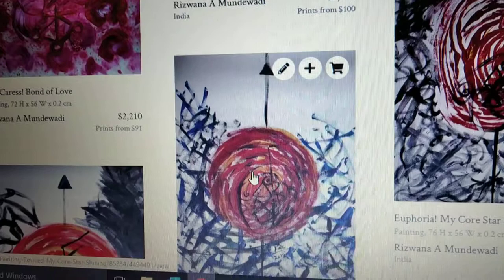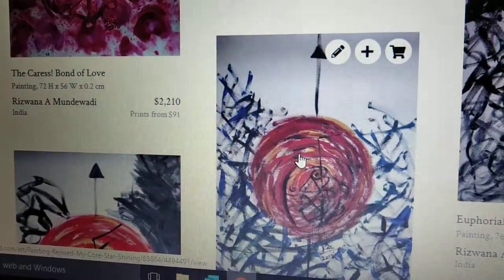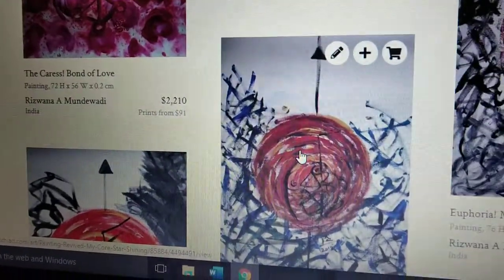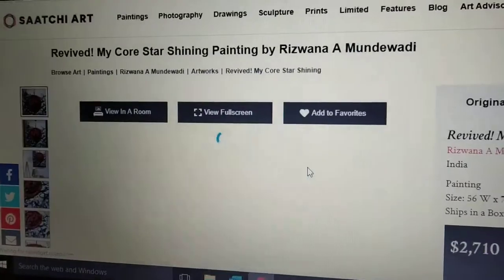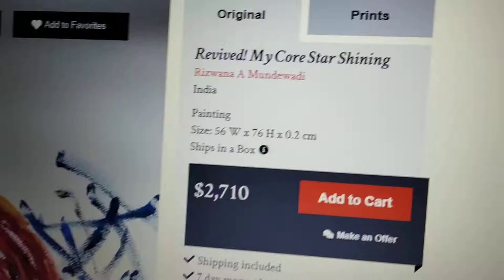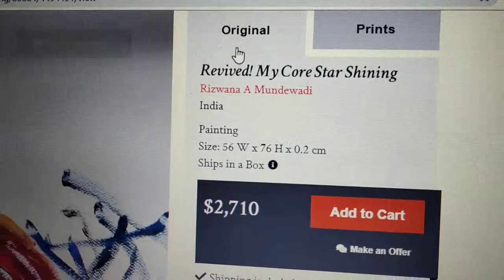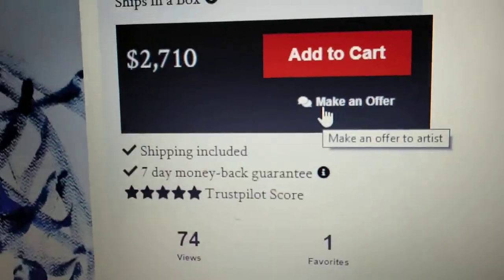The Saatchi Art gallery has supported me since the past many years. I have sold paintings to the gallery and also sold art prints, showing you a detailed peek into one of the paintings. We also have the prints option and the original art, and you can also make an offer.